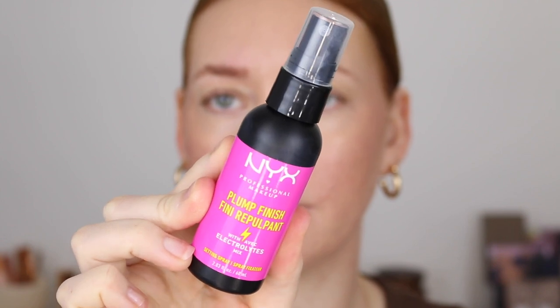Before I go in with my eyes and my brows I'm going to spritz with the NYX Plump Finish Setting Spray. It says that it's got electrolytes and again it will give you plump looking skin. It's a bit of an aggressive spritz but it does feel and smell nice. I just put some concealer on my eyelids and finished my brows — I'm very happy with the finished look. I just went in with my NYX Brow Pencil and the Essence Tiny Tip Precise Brow Pen.